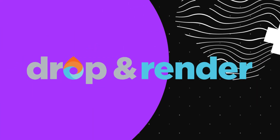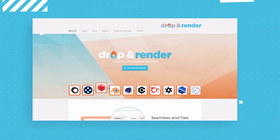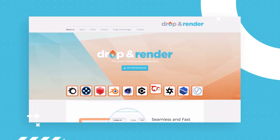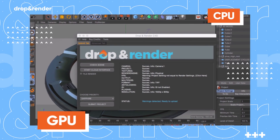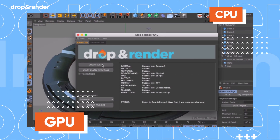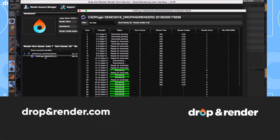Winners of this month's challenge will receive Render Farm credits from Drop and Render for use in Cinema 4D. These guys give you lightning-fast renders and support pretty much every plugin out there, as well as CPU and GPU rendering, so you can turn your workstation into a powerful render farm. You can learn more about Drop and Render and get a free trial at the link below.